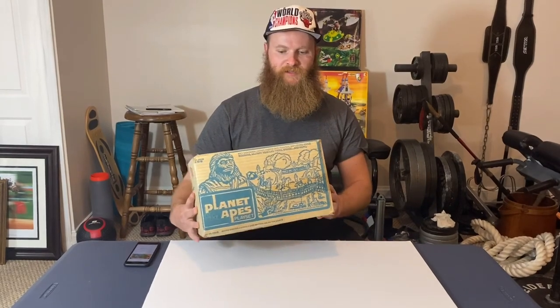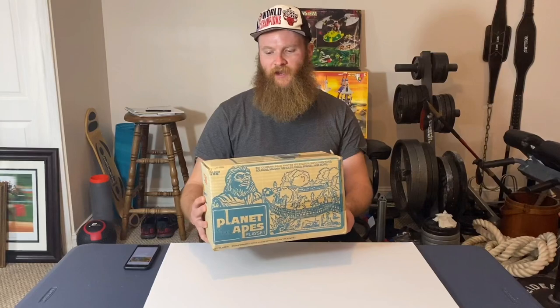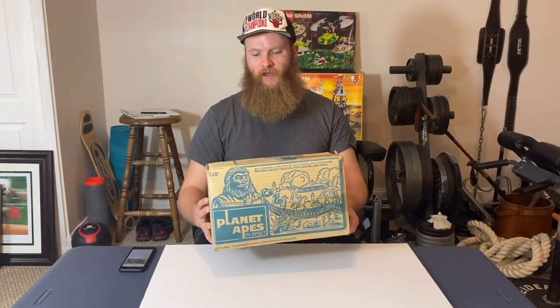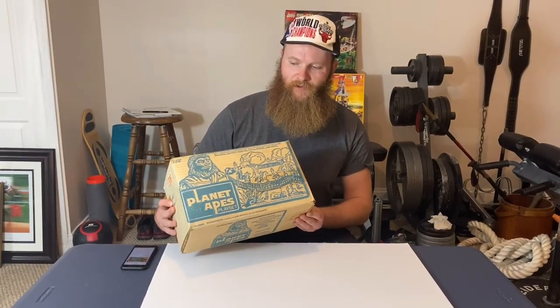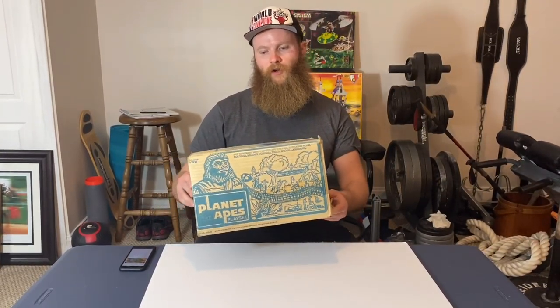This right here is the Planet of the Apes — the 1967 Abjack made in the USA with painted ape figures from Hong Kong, and other pieces made in the USA. We picked this up at a thrift store for $100.